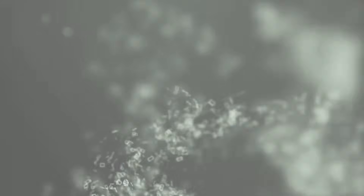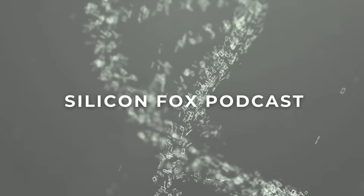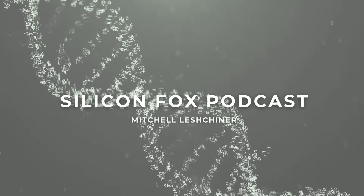Welcome to the Silicon Fox podcast, where we explore the habits and stories of high performers. I'm your host, Mitchell Eschner.